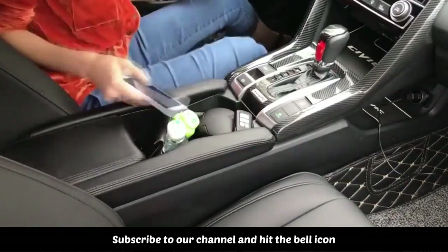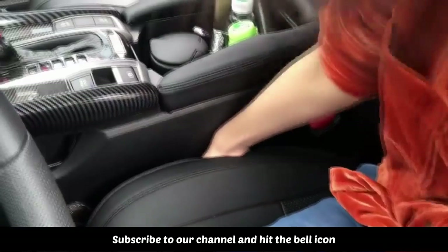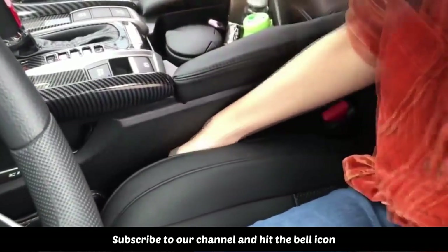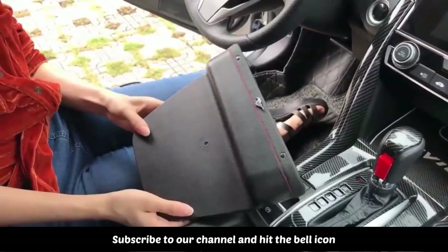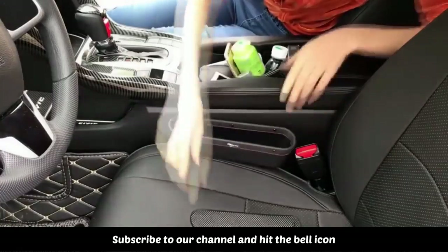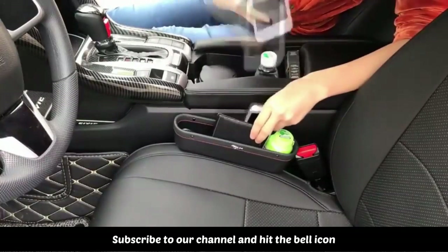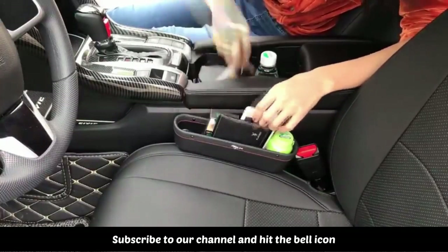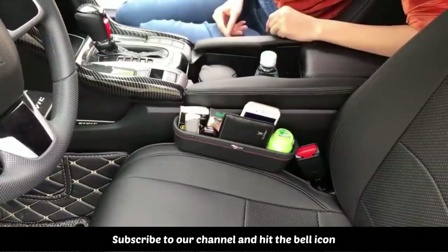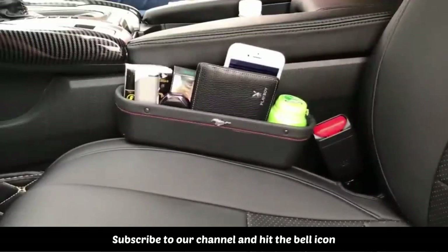The car seat gap organizer features a user-friendly safety design, strictly in accordance with the car front seat design — it will not get stuck in the safety buckle and will not affect driving. The seat gap storage box can be moved freely with enough moving space so it will not affect the safety button. The multifunctional car seat organizer adds additional front seat storage space for smartphones, parking tickets, wallets, water cups, etc., keeping the car clean and tidy.